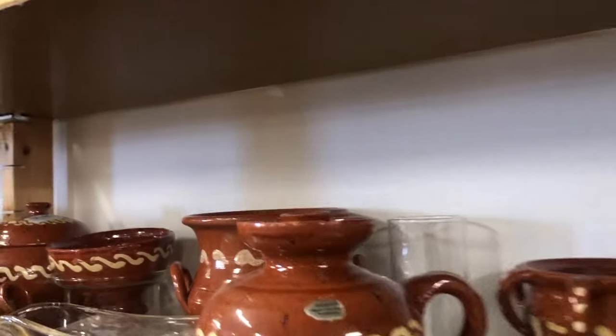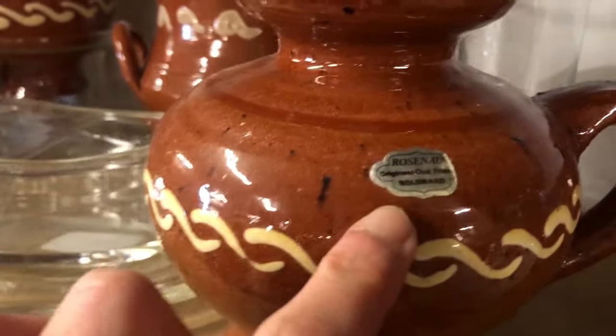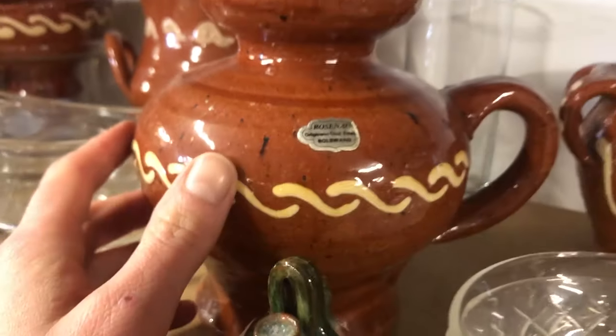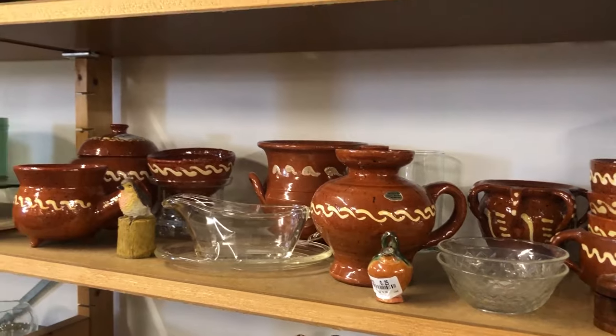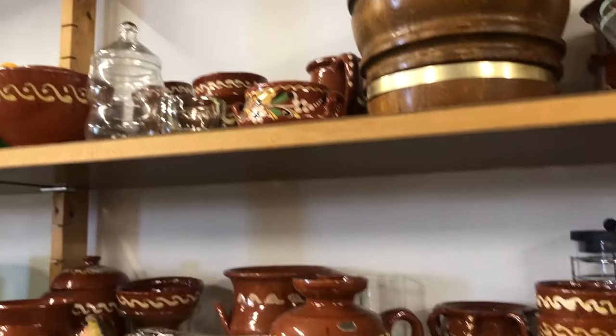These are actually Frisian ceramics — you find them in pretty much every single thrift store here in the north. In my last thrift-with-me I showed a planter made in this style, and there is so much of this pottery everywhere up here.